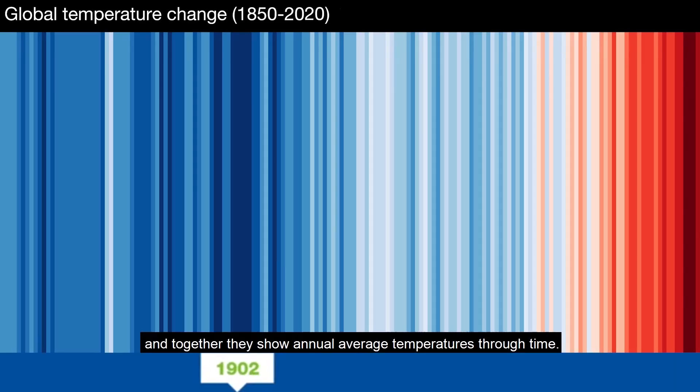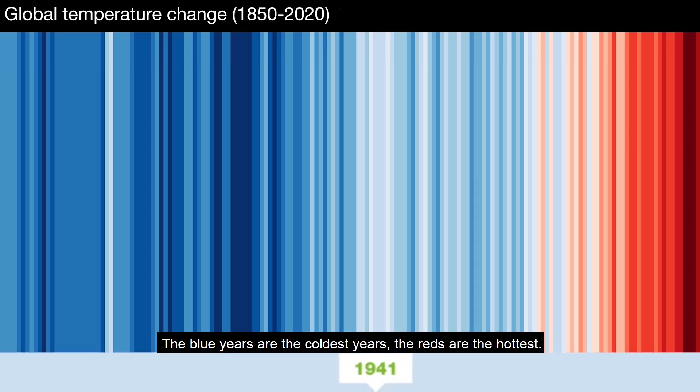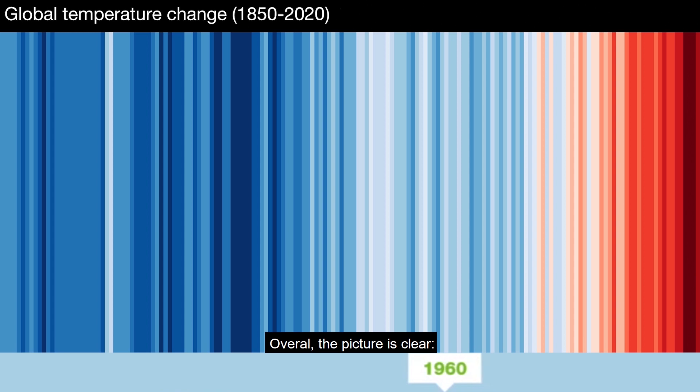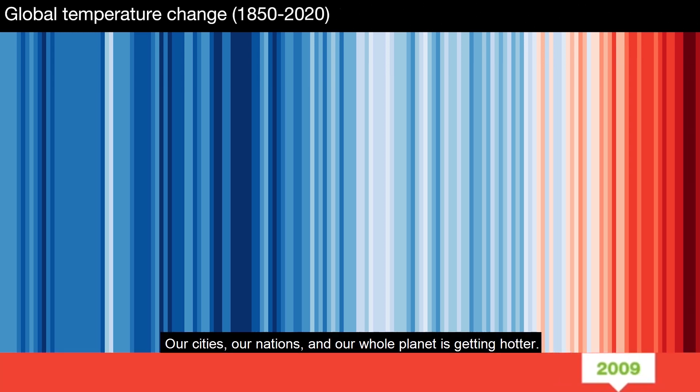Each stripe represents a year and together they show annual average temperatures through time. The blue years are the coldest years, the reds are the hottest. Overall the picture is clear — our cities, our nations and our whole planet is getting hotter.